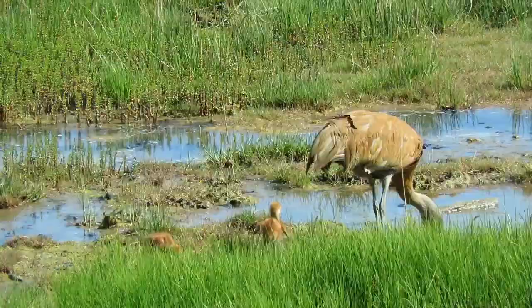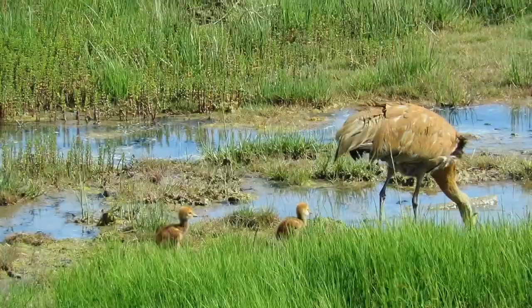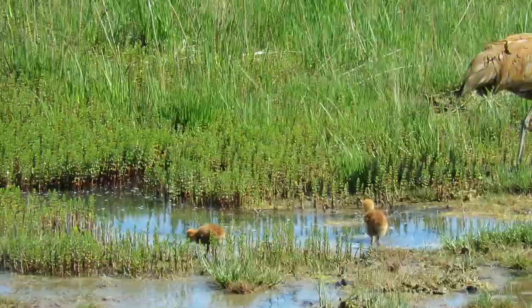The day is filled with running around after the adults for food. Some terrain, like muddy pools, are difficult for the colts' still wobbly legs. After all, they are only one and two days old.